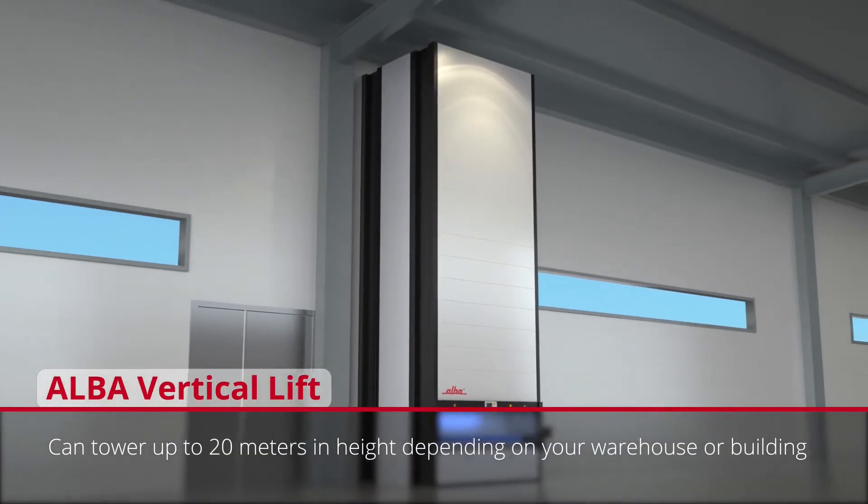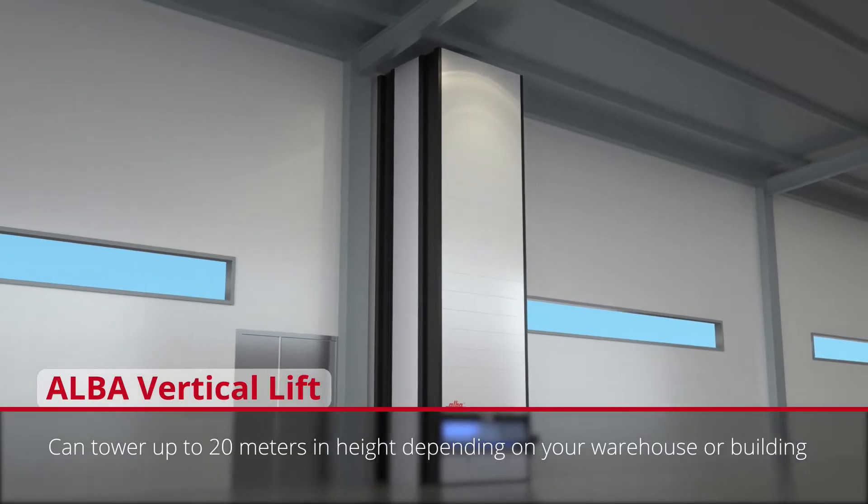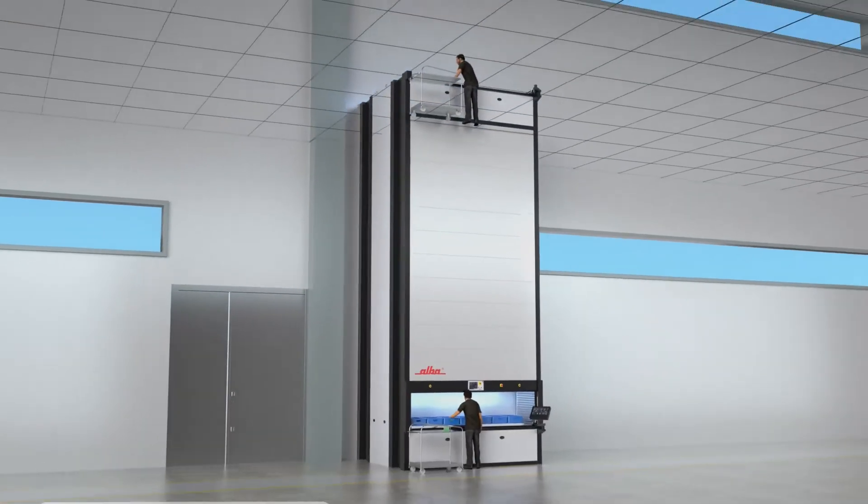ALBA Vertical Lifts are designed according to your ceiling height. Any unit can be set up and operational in just a few days.